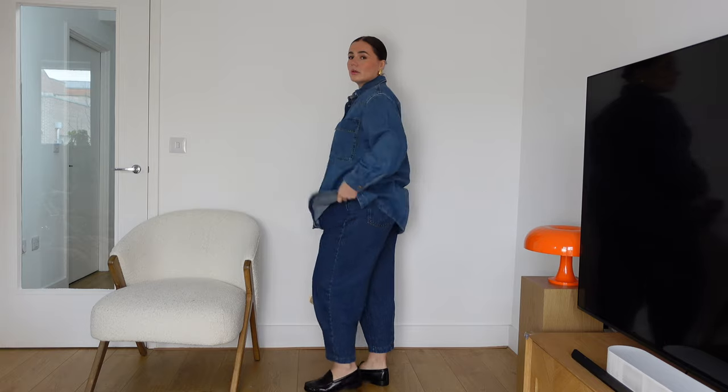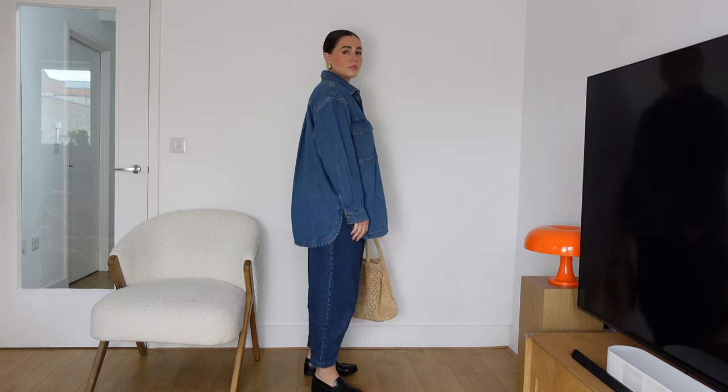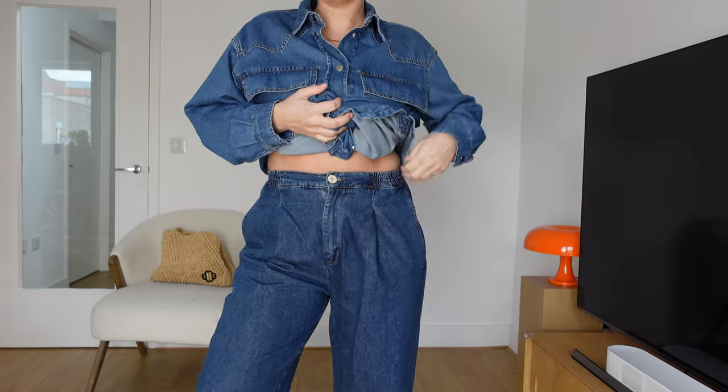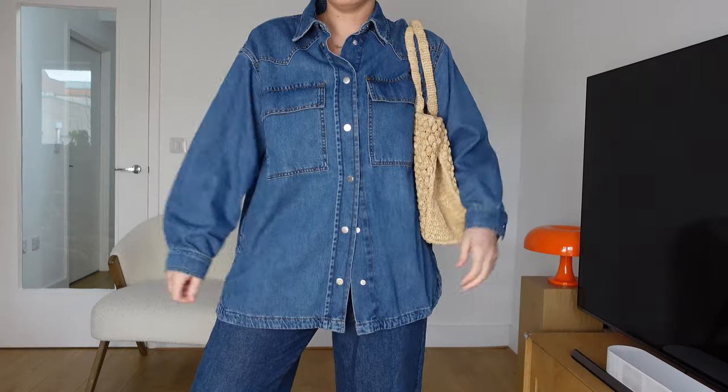Next I want to talk about the tapered leg jean — specifically a wider leg jean that's tapered at the bottom. This is a silhouette I think we're going to see a lot of this year, and it's so flattering on a curvy figure. The proportions are a definite high waist and a cropped leg, which gives you volume around your hips and makes your waist look a lot smaller. These jeans are from a brand called Beyond Nine — they do fits for women who are pregnant, just post-baby, or not pregnant at all, so the fits are quite flexible with an elasticated waist.